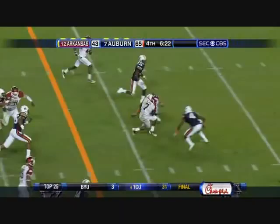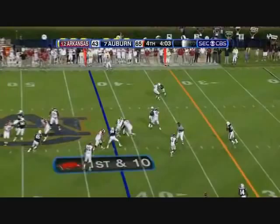Nile Davis on easy slants going downfield — it cost them. Nile Davis up the middle. Right side, Nile Davis hit from behind, 3:43 to go.